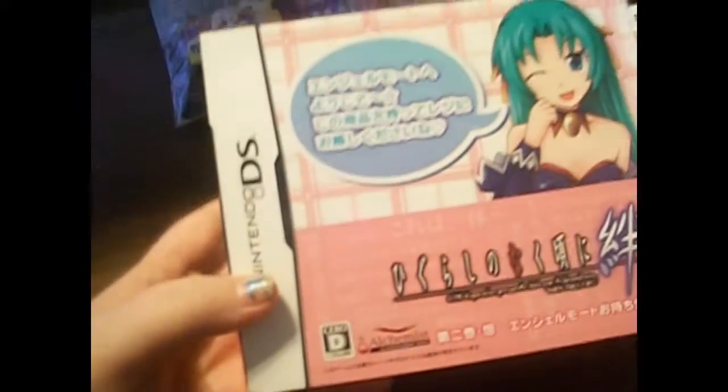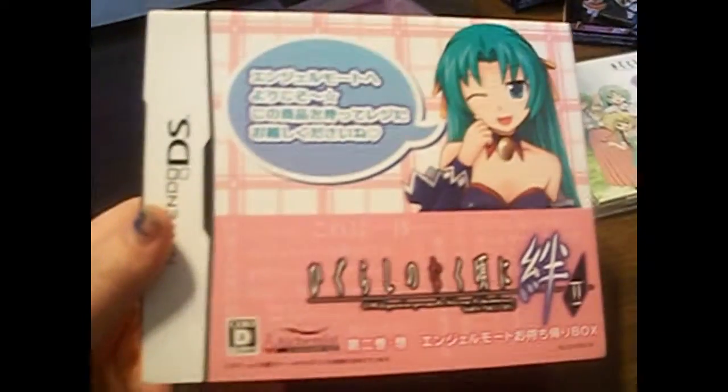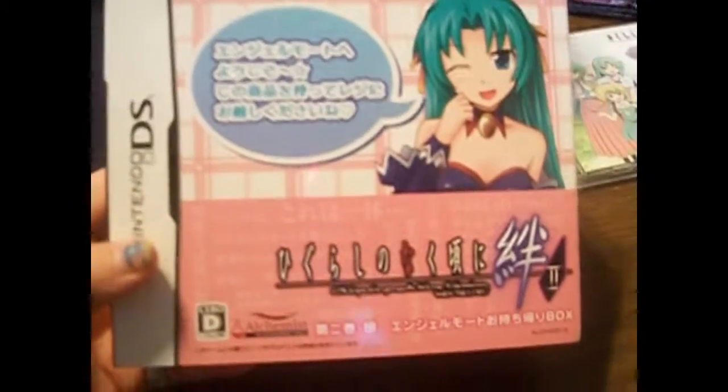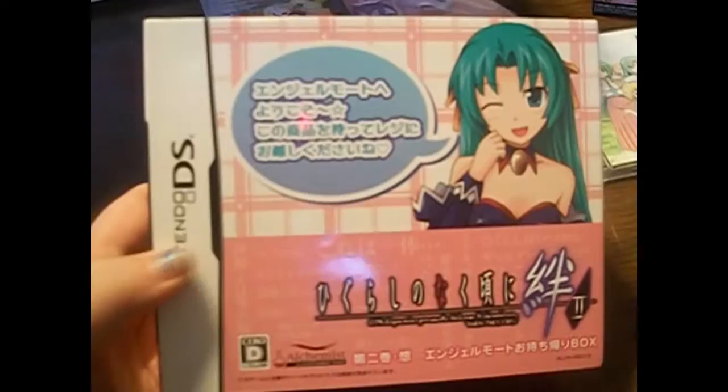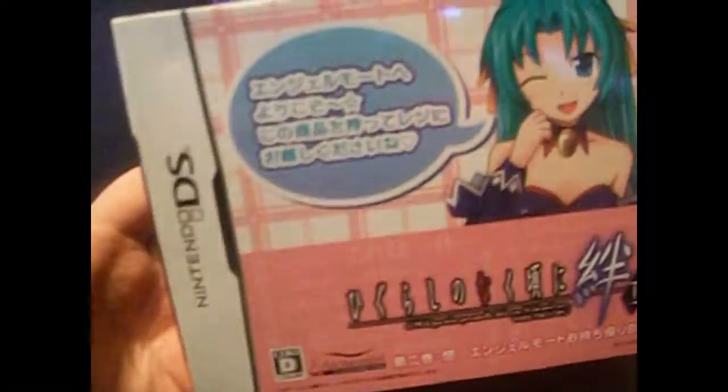Since we're on Higurashi, the next item is the second Higurashi no Naku Koro ni game. I've actually had this before, but I lost a lot of stuff when my mom would pawn things to help us get money. Not to dwell on bad memories, but this was only about 400 yen — that's like three-something dollars. So I got this, and it's a pretty box set. At the end of the video I will open it and show you everything it comes with.